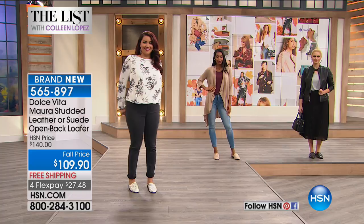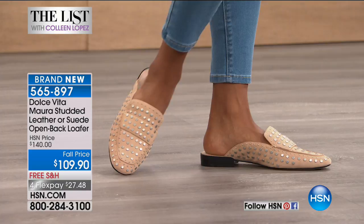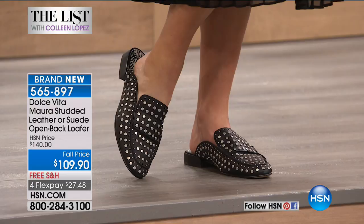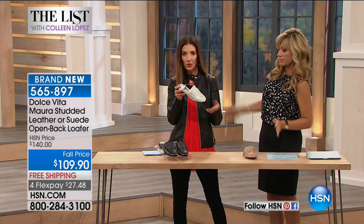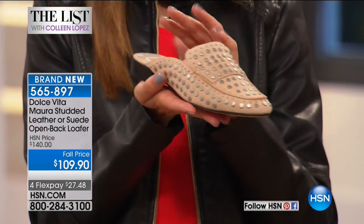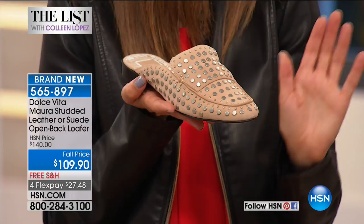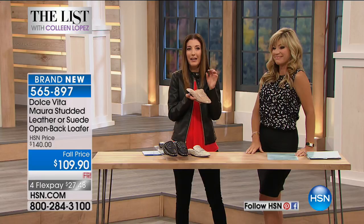For $27.48, you can't beat it. It's a slip-on loafer design — closed oval toe with plenty of wiggle room. When you think about Dolce Vita, you'll find them in the finest department stores everywhere. Look at the quality of the shoe. When I held it, I felt like I was walking into the most expensive part of those high-end department stores where you kind of go, 'I'm afraid to look because I might find something I really have to have.' And they won't have flex pay.